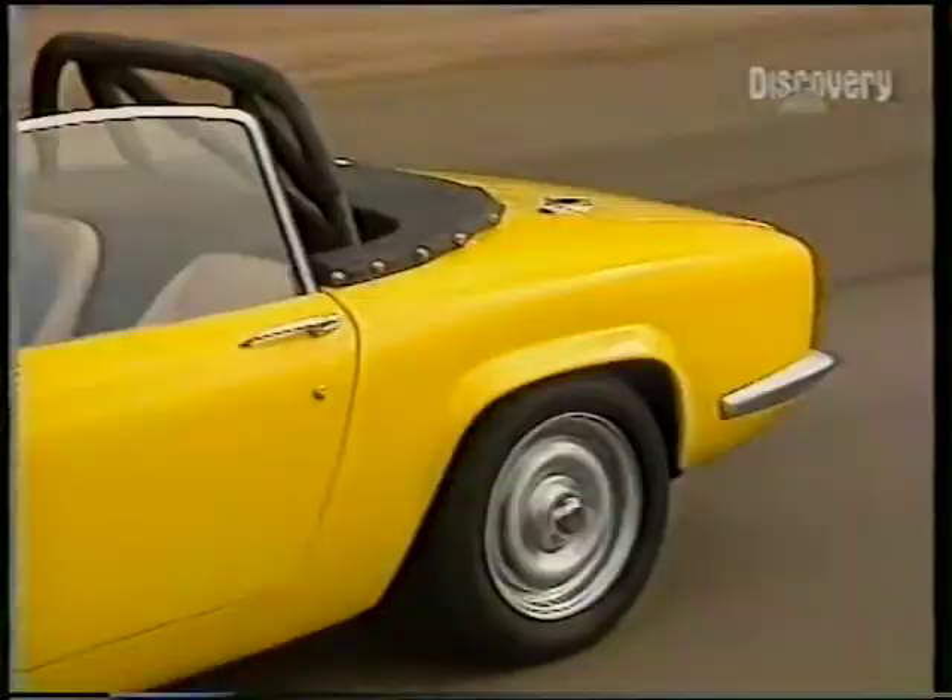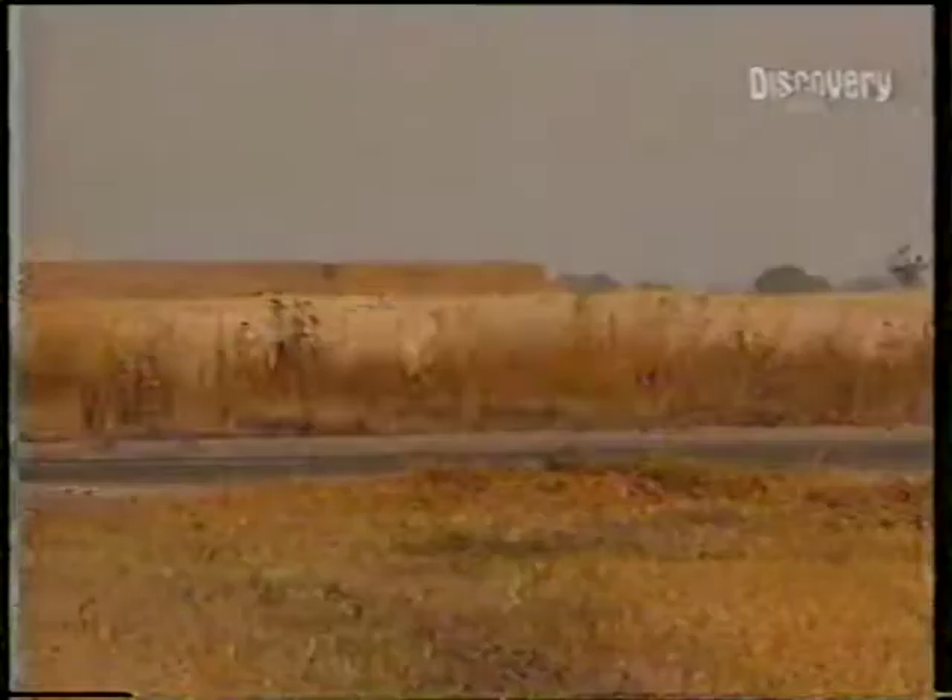It's nice to be reacquainted with the Series 1 Elan after many years. This particular car is over 25 years old, and the first impressions are of its lightness and nimbleness. Very good ride. Nice to have a gear change which goes straight into the gearbox.